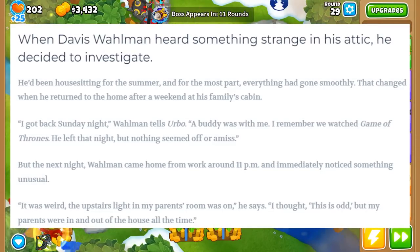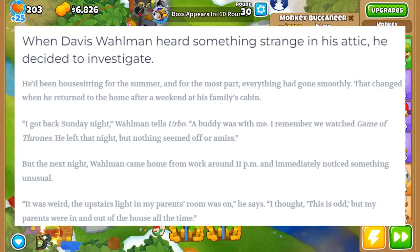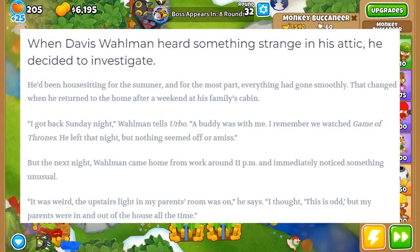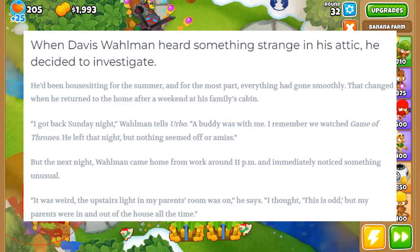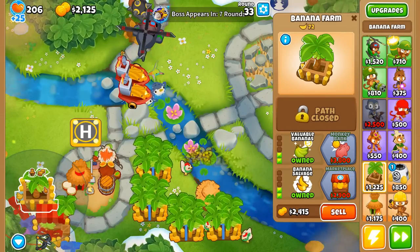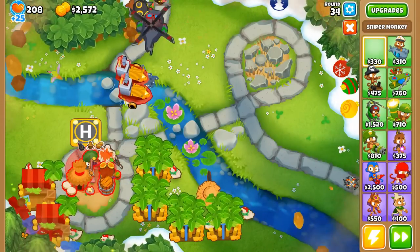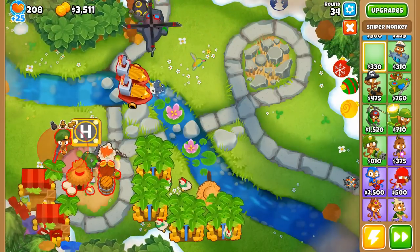He got back Sunday night, watched Game of Thrones with a buddy, and nothing seemed off. But the next night Wallman came home from work around 11pm and immediately noticed something unusual. The upstairs light in his parents' room was on. He thought it was odd, but his parents were in and out of the house all the time. What's scary is — as much as I want to say this wouldn't happen to me — I don't know that my mind would immediately jump to 'crazy person living in my attic' either.